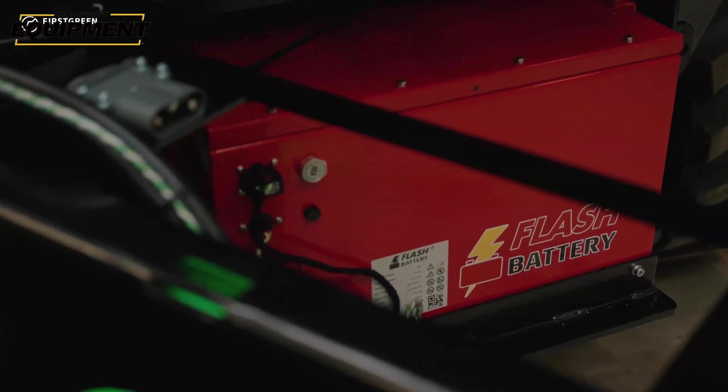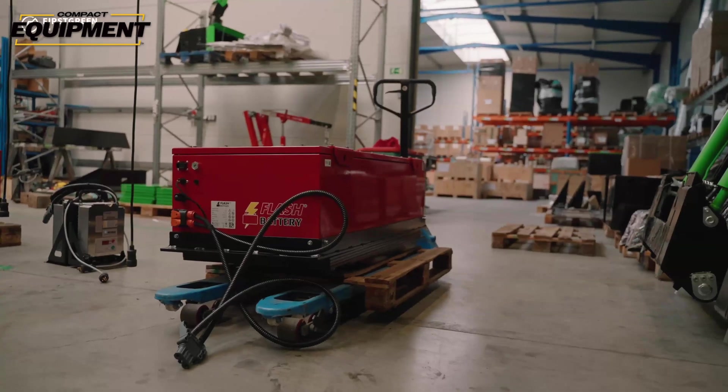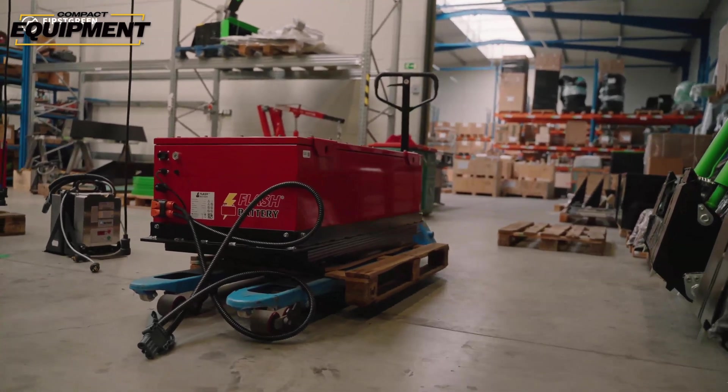Not only is the larger Flash Battery the highest-capacity battery First Green offers, it's also the most powerful in terms of energy delivery — it delivers just over 40 kilowatt-hours, making it a better fit for use with larger tools and higher lift capacity. Moving on from the Flash Battery to the Silad and Hopeki batteries — the big difference is that the Flash Battery is a lithium battery, while the Silad and Hopeki batteries are lead acid.